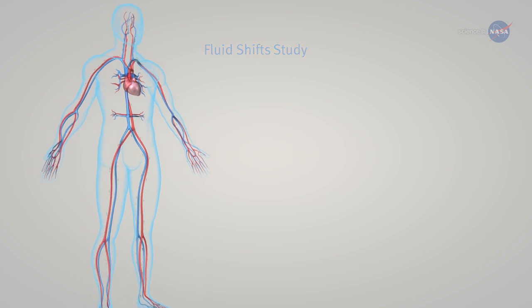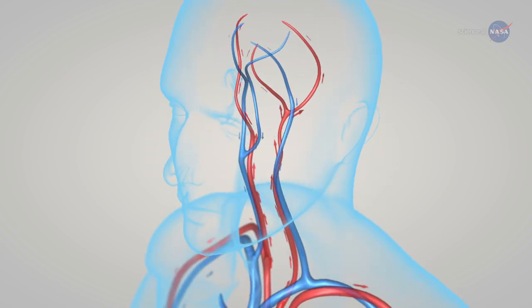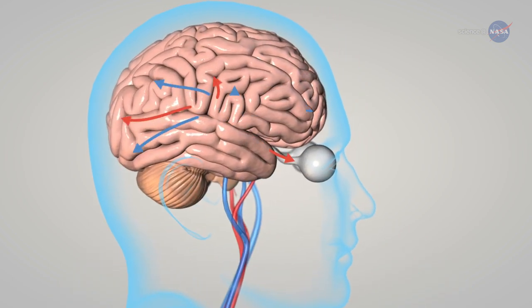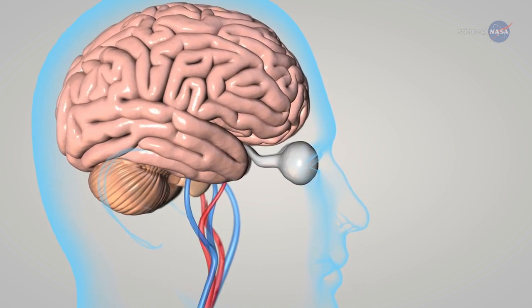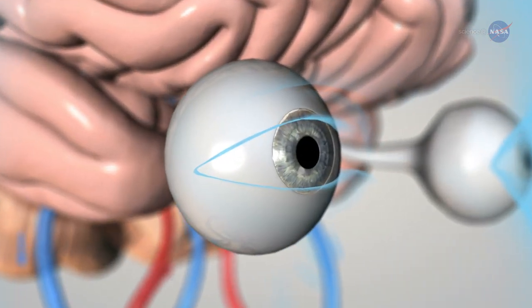During space travel, the fluids of the body shift toward the head and even move across blood vessel and cell membranes differently than they do on Earth. Scientists hypothesize that this headward shift of blood and other fluids causes increased pressure in the brain, pushing on the back of the eye and causing it to change shape. The retina swells and the entire eye slightly flattens, resulting in farsightedness and maybe those glasses.